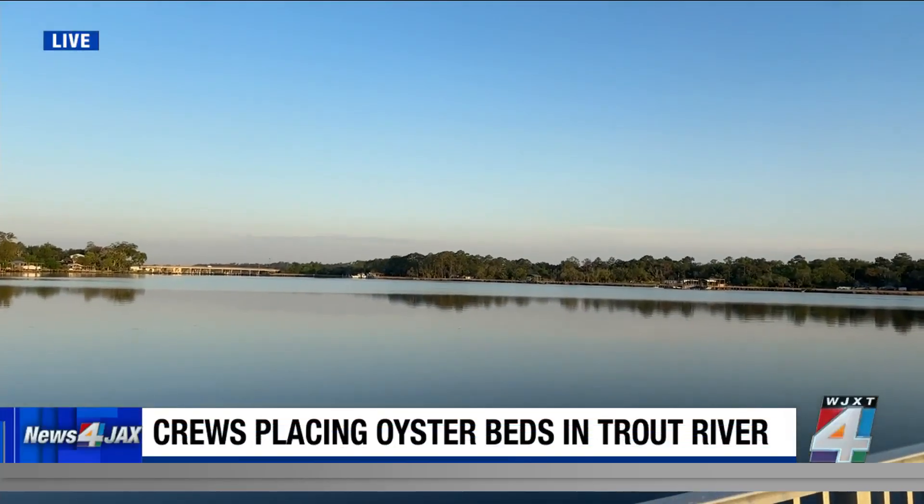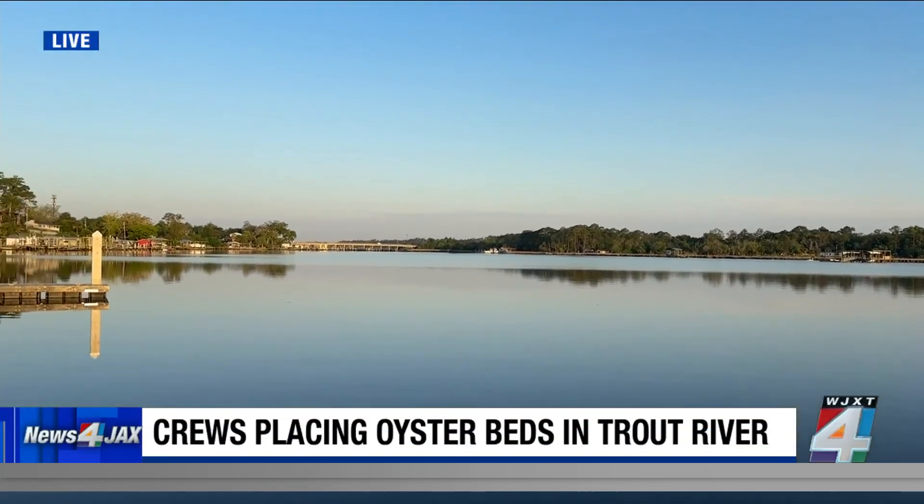Preventing pollution in waters, just like here in the Trout River, is what a lot of different organizations are doing. Because they know people fish here, they boat here, they spend a lot of time out on the water. And those organizations want to make people have healthier experiences while they're out on the water.